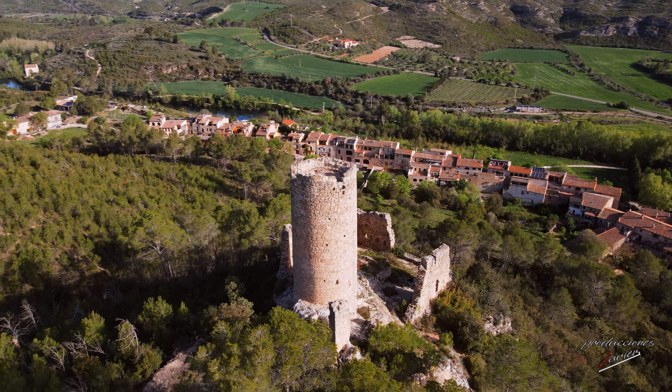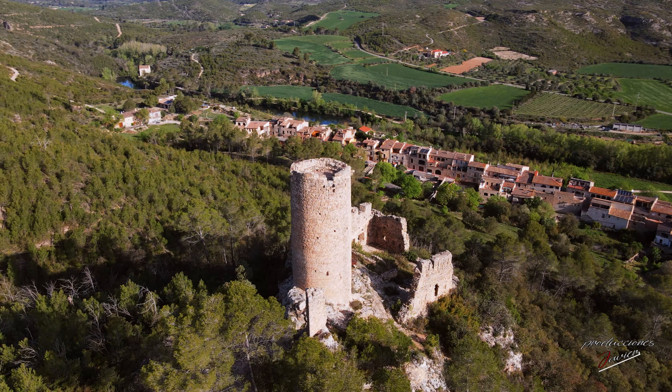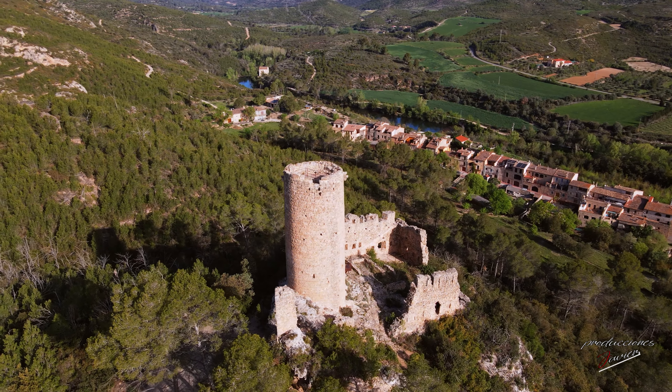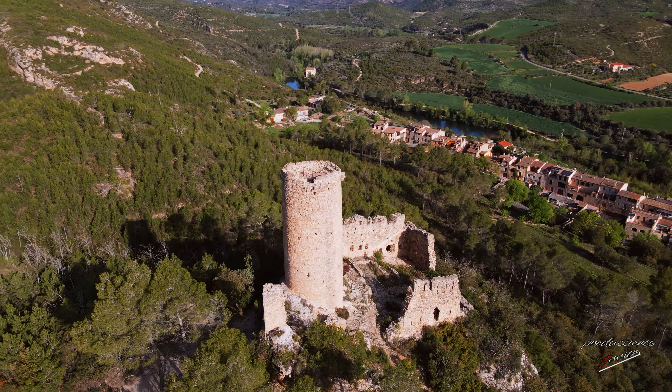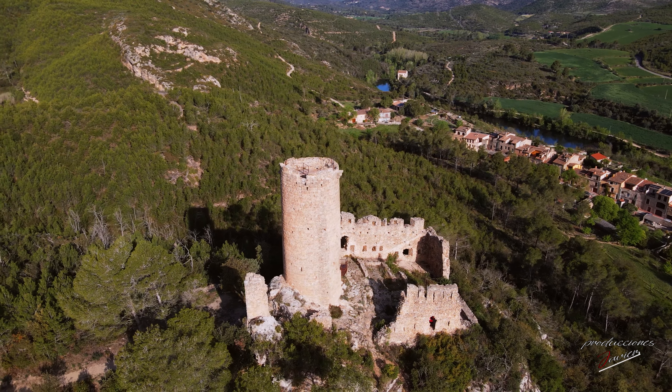El castillo de las Escaules era llamado baluarte del castillo de Gers. Ambos castillos eran propiedad de los vizcondes de Rocabertí de Peralada. Se trataba de una red de castillos que vigilaban la frontera entre los condados de Besalú y Ampurias.